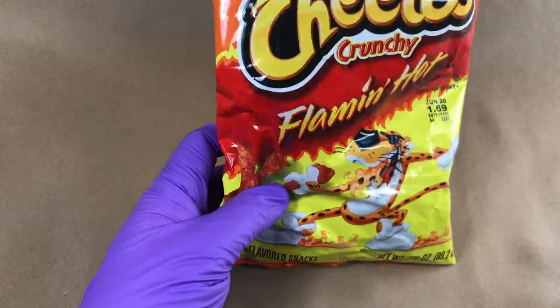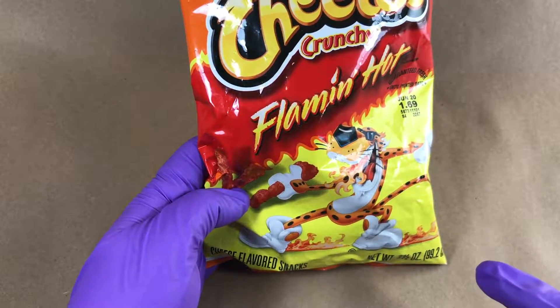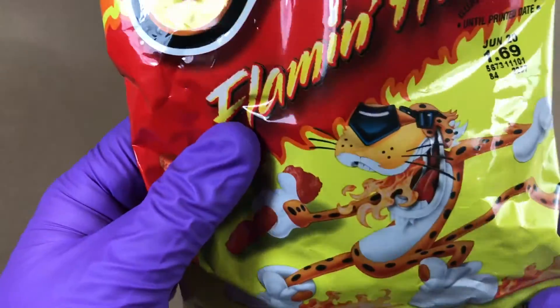Today, new Cheetos — crunchy, flaming hot. That is one happy, excited, fire-breathing dude right on the front. Look at that.